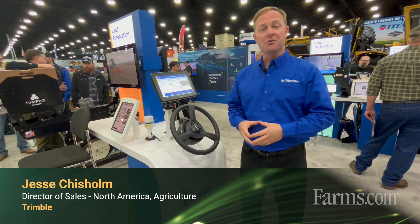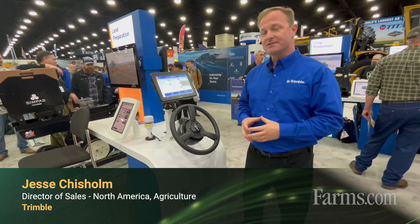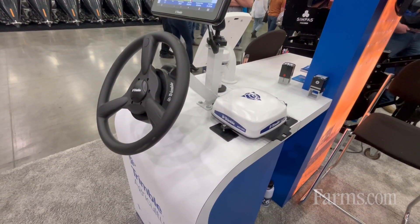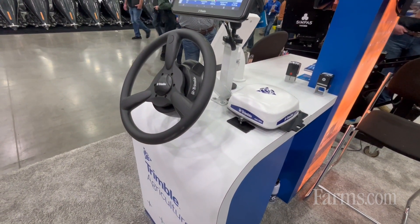Hi, I'm Jesse Chisholm, the North American Sales Director for Trimble Agriculture. Trimble is excited to announce our two new next generation of displays, the GFX 1260 and 1060 models.